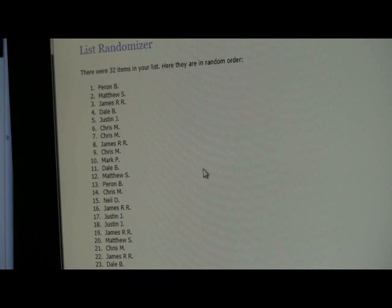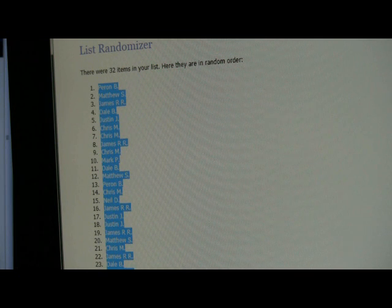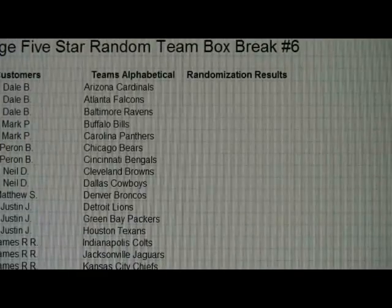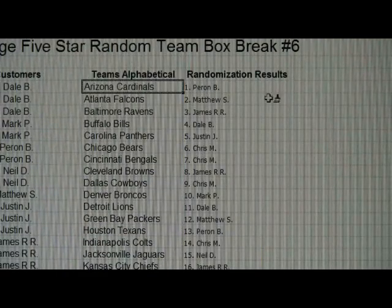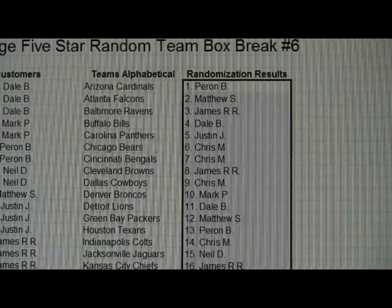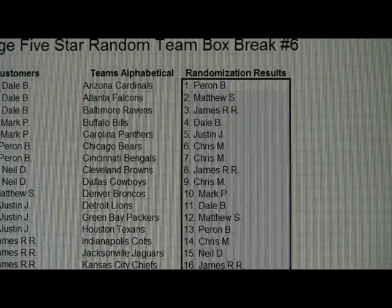I'm going to scroll on up and get the first couple of names here. We've got Perrin, Matthew, James, Dale, Justin, Chris, Chris, James, Chris, so on and so forth. I'm just going to grab that, copy it, bring you guys over here, and paste in the names — copy the format — so it's a little bit bigger, and I'm just going to scroll down the list for you guys to see who you have.